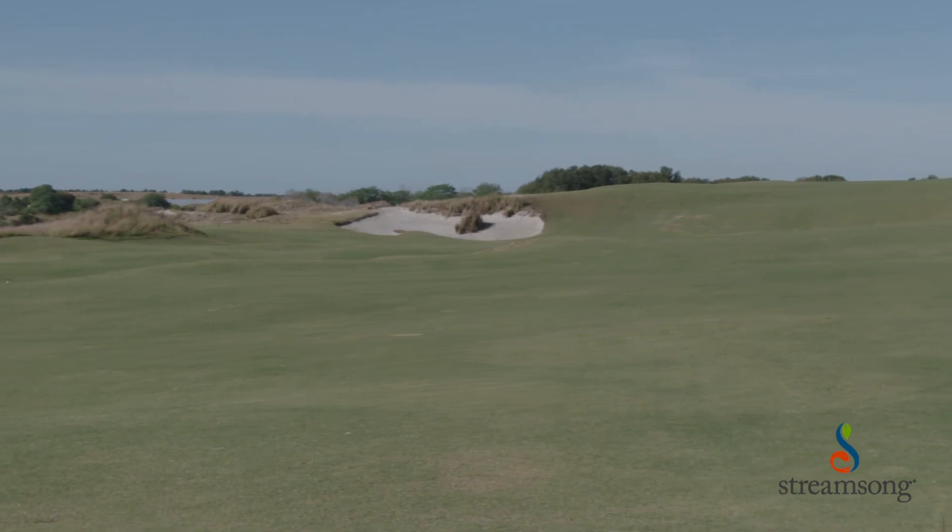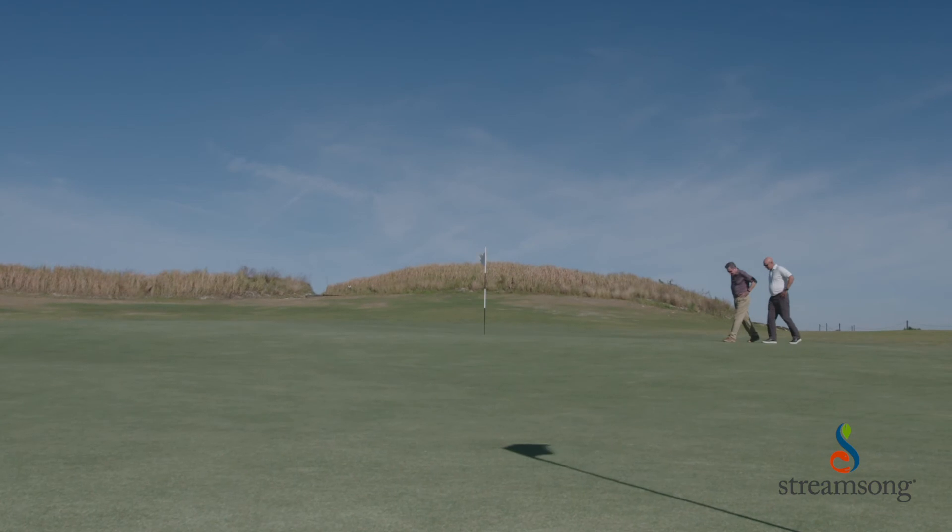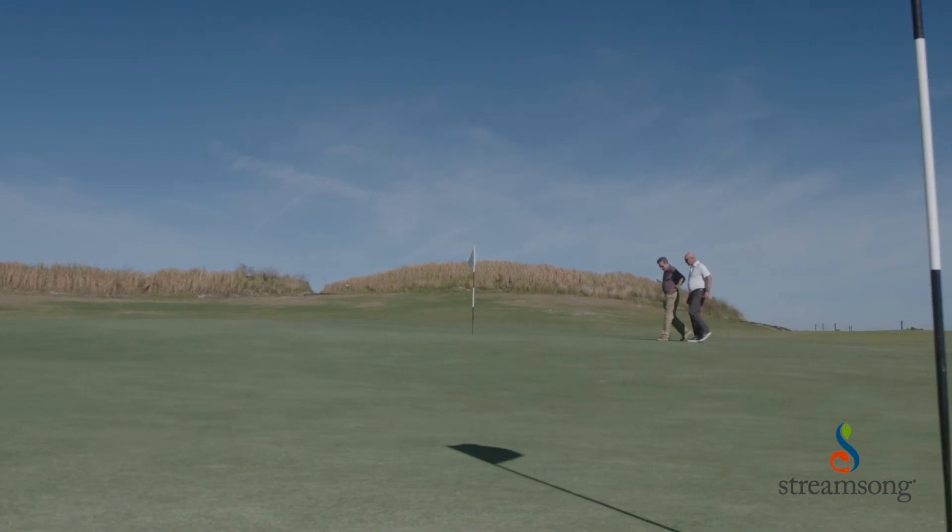It's time to move to the next level — we feel like this grass will get us there. Streamsong is not a place where you even want to consider the idea of good enough. It has to be the best; that's what Streamsong is.